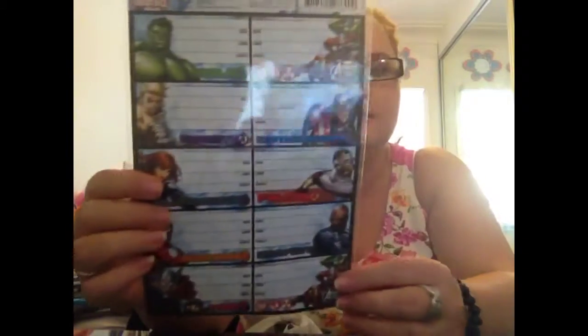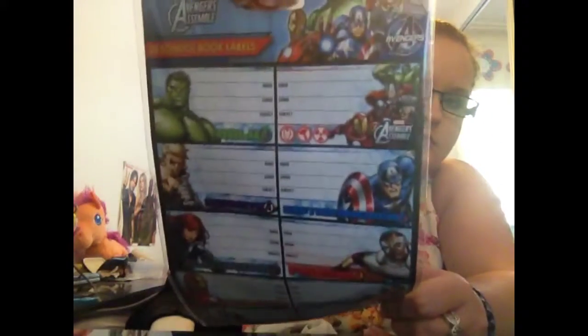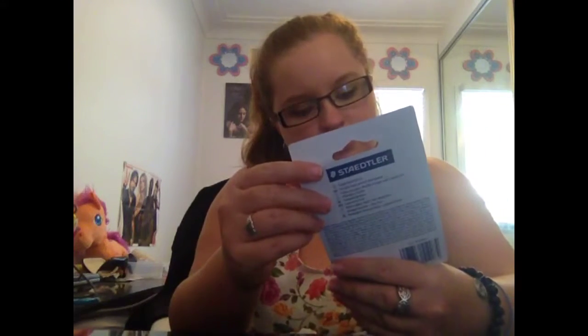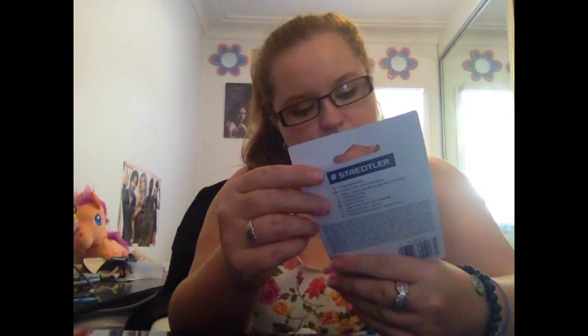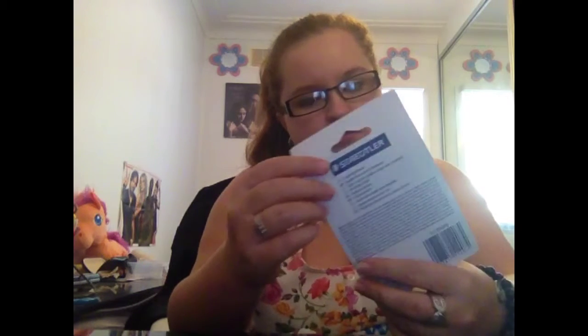These are for me — a pack of Avengers book labels. They just look like that, because I'm into all that stuff. Then I got a Staedtler jumbo pencil sharpener. It does two different size holes.